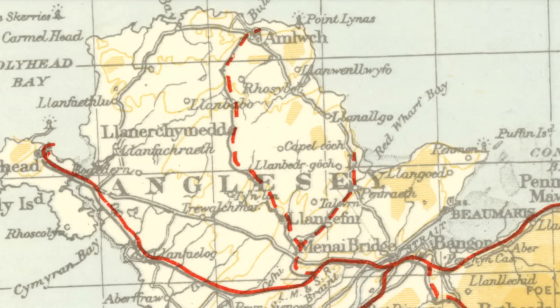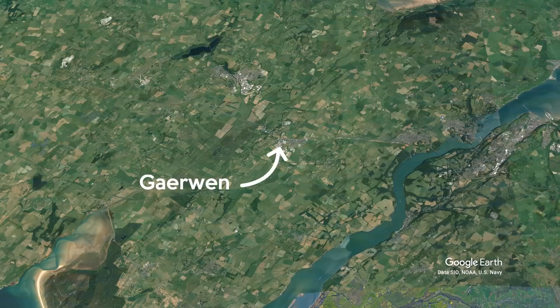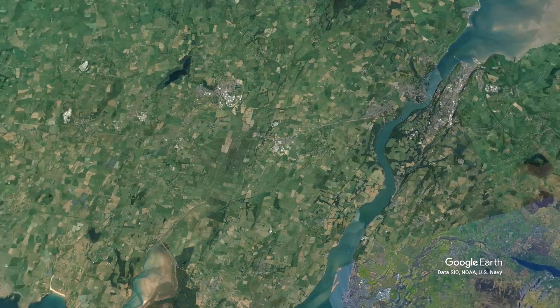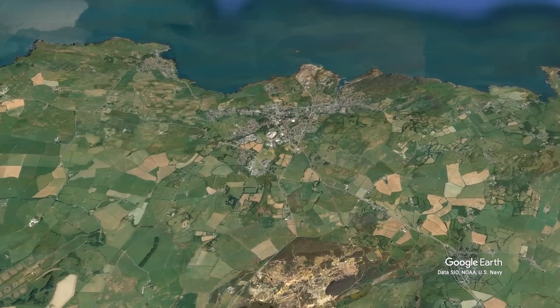Hi folks, so today I'm back on the island of Anglesey looking at this. This is the Anglesey Central Railway, a disused railway line which cuts through the island completely from south to north. It branched off the main line down at Gairle Wynne and ran for 17 and a half miles to the town of Amlwch, providing a crucial link to what was historically one of Britain's busiest ports.